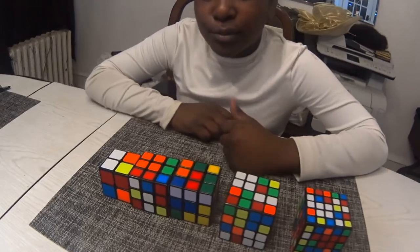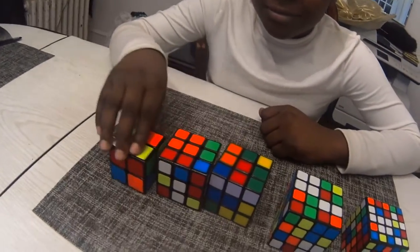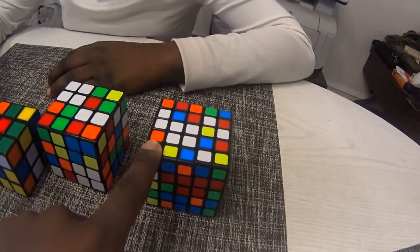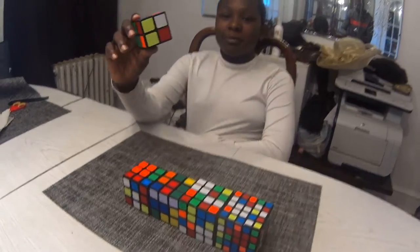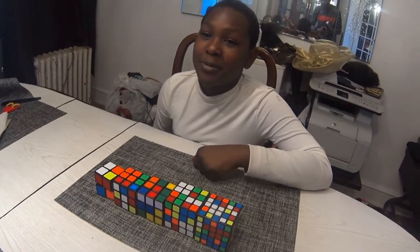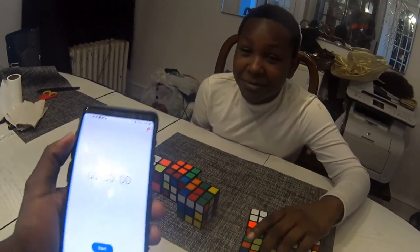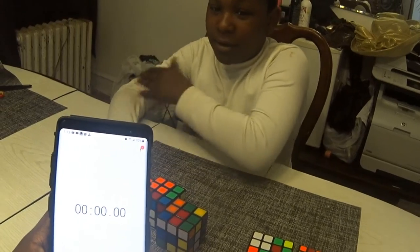Okay so these are the Rubik's cubes you have so far — you got a two by two, two three by threes, a four by four, and a five by five. Which one do you think you can solve the easiest? The two by two. I have a challenge for my brother — I'm gonna see how fast he can solve a Rubik's cube. I don't really know how to solve these. I'm gonna go ahead and time this. Are you ready? Yeah. Let's start — three, two, one.